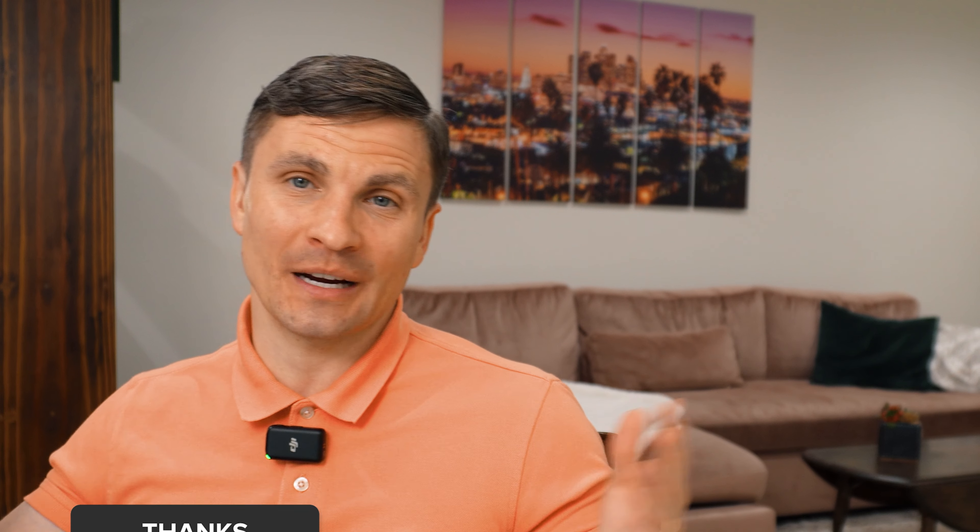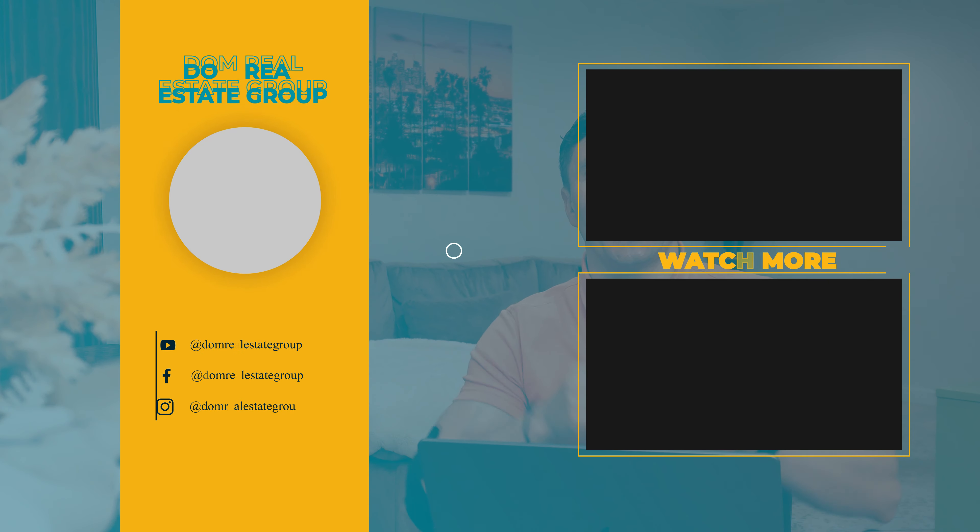Thank you for watching this video. If you have any additional questions about real estate, please ask them in the comments below. Give this video a like, share it with your friends, and subscribe to the channel. Stay informed, stay prepared, and happy house hunting!